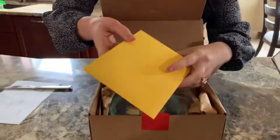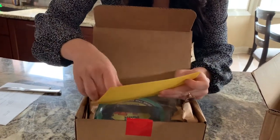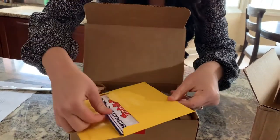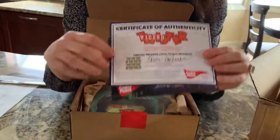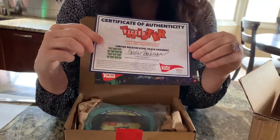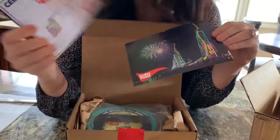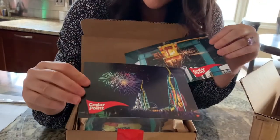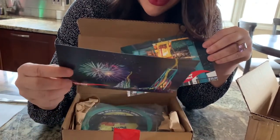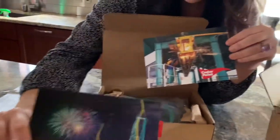Now we have a little card — Cedar Point. It has a certificate of authenticity signed by Carrie Boldman, who is the Cedar Point VP. It has this little picture; it looks so good on their skyline. I can't believe it's gone.